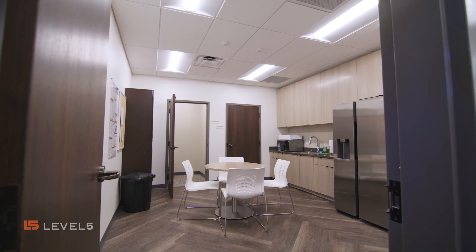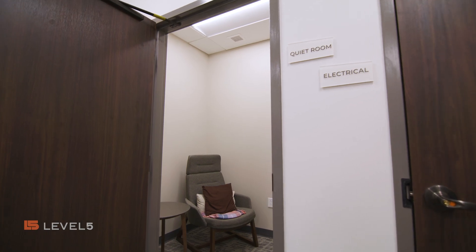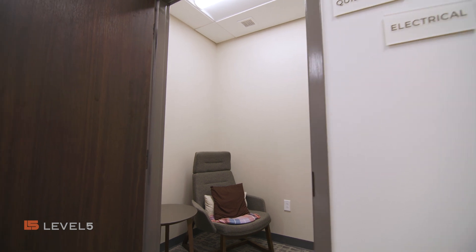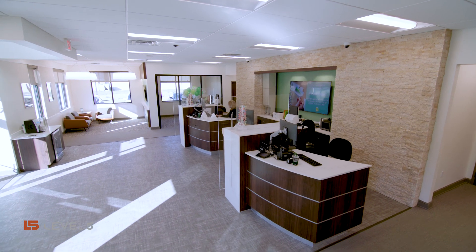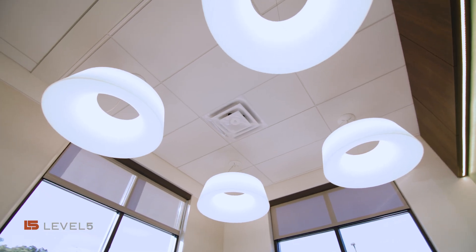Their break room is now set apart. They're able to separate themselves and really decompress during their break time. The new branch and the new build is definitely open, airy, and just gives you a sense of relaxation.